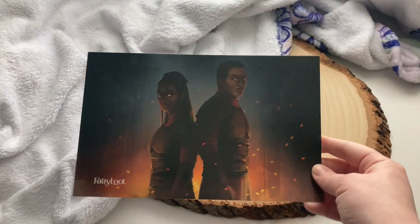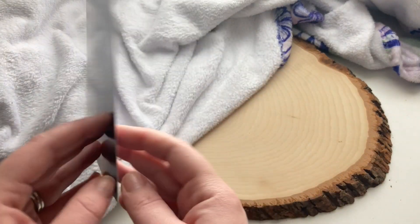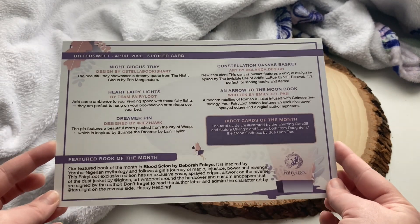Look at that — I take the spoiler card off. Many good things! So this month's theme is Bittersweet, and this is what the spoiler card looks like — absolutely beautiful as always. Right on top is this deck of cards which was supposed to be in last month's box. They had some issues with the shipping, so it came late and was included in this month's box instead.